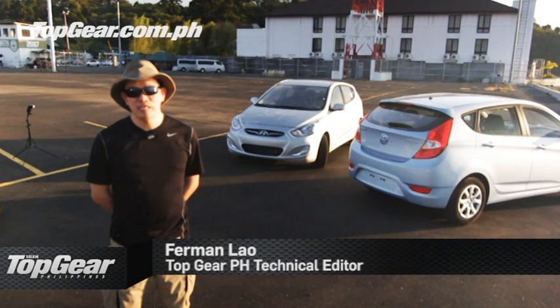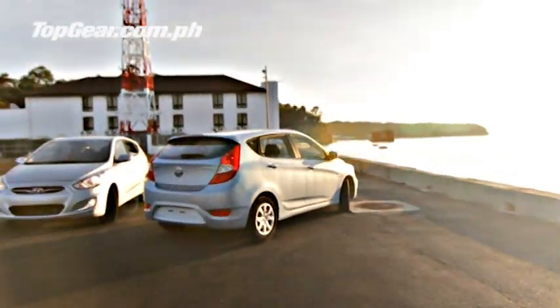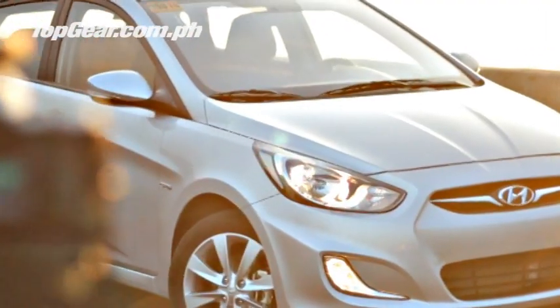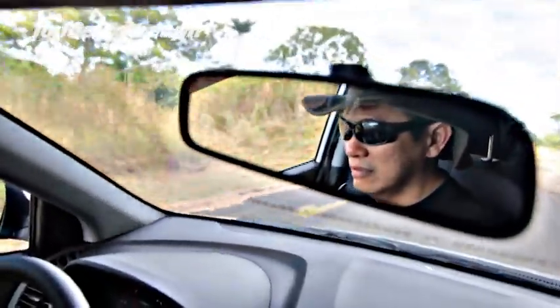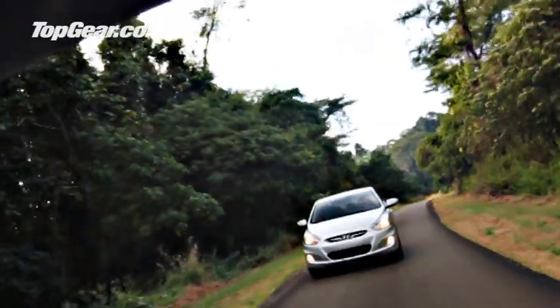Hi, I'm Furman, the technical editor of Top Gear, and we're here at Subic Bay. We've just finished driving the Hyundai Accent hatchback with the CRDI engine. The Accent hatchback is that much fun to drive that we've lost track of time as we drive inside and around the roads of Subic.